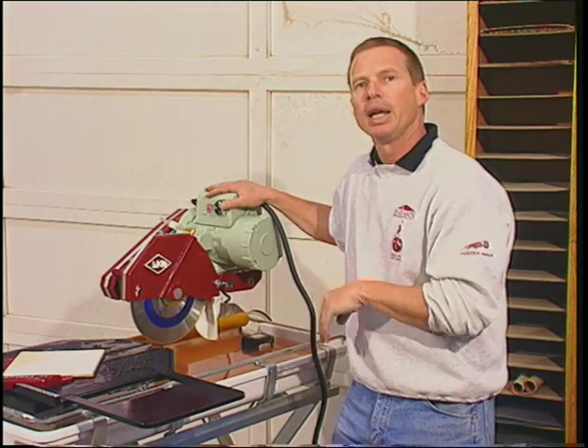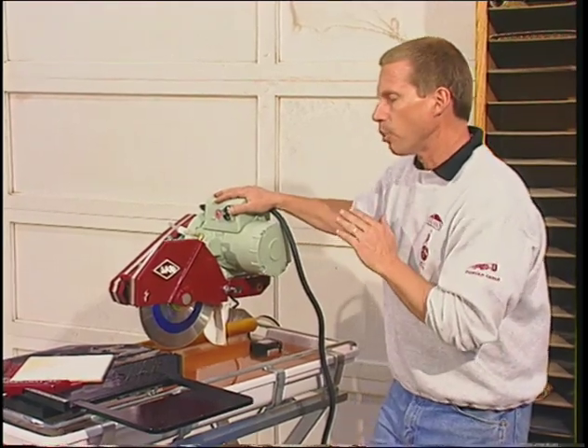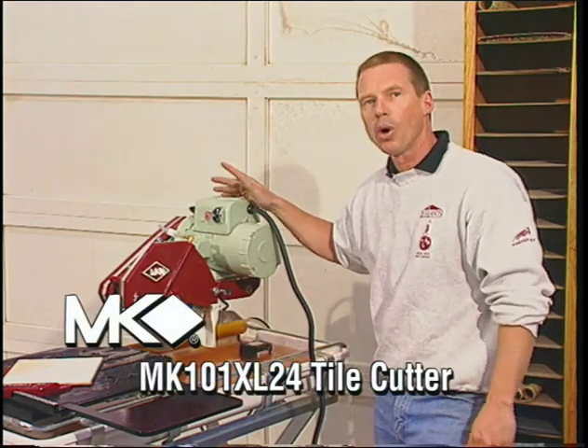It comes with a bevel guide and a rip guide. If you're looking for a tool that will give you professional quality results day in and day out, check out the 101 by MK.